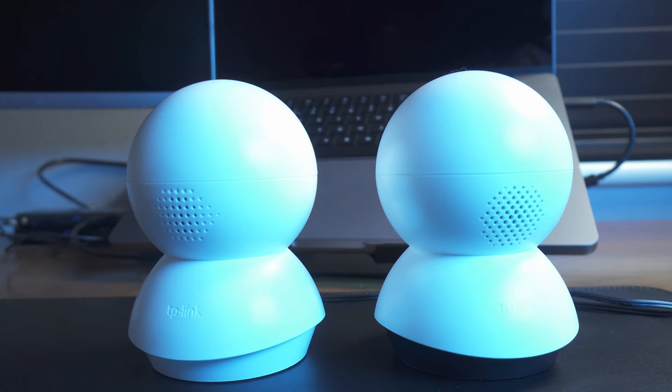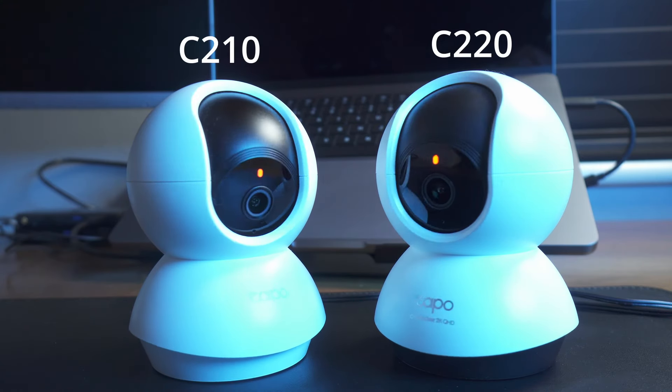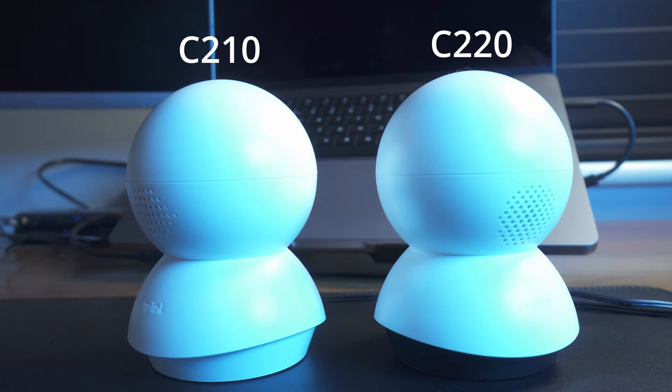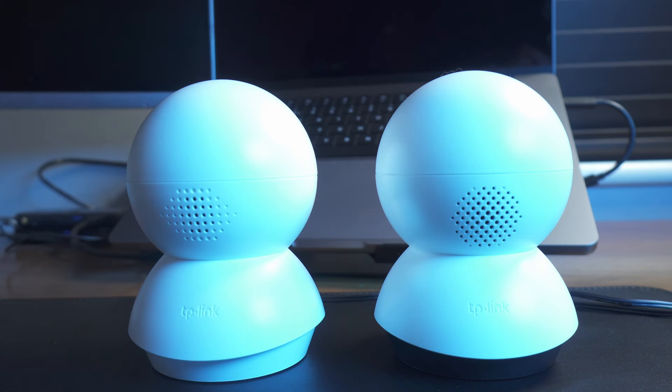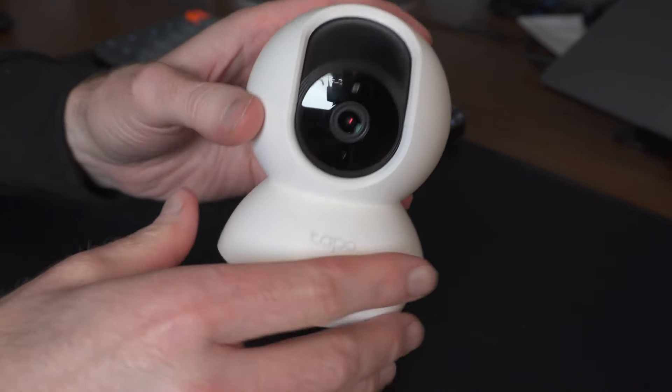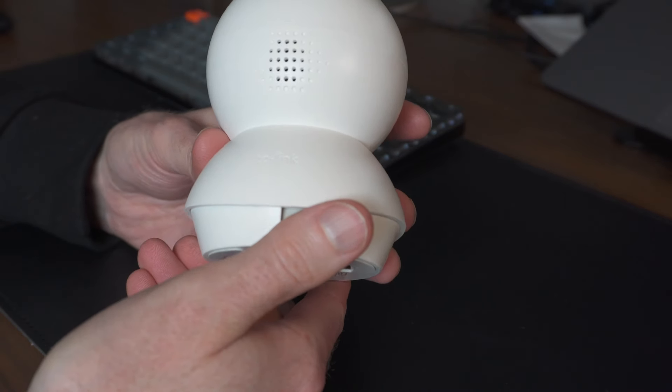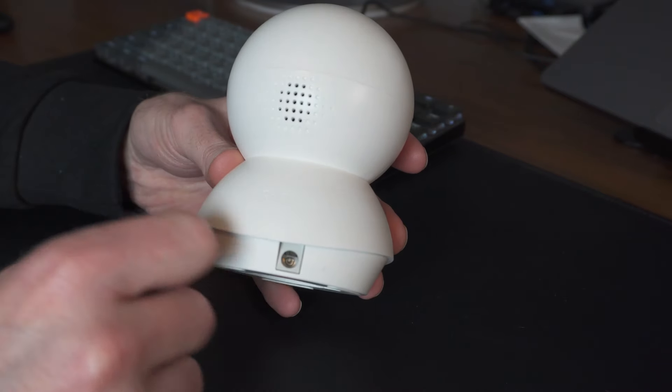Recently I came across these little Tapo C210 pan-tilt cameras from TP-Link and an idea started to brew. These are far from the best cameras in the world but they have some interesting features. They're super cheap — I paid £24.99 for the C210 and £29.99 for the slightly different C220. The most important feature is how they look: from the front they look like cameras, but from the back they look plain — certainly not like a camera. Being a pan-tilt camera, the front can become the back, so if we could have these cameras facing a wall when we don't need them and turn to face the room when we do, we'd be well on our way to a solution.